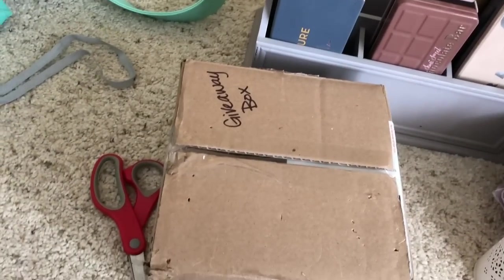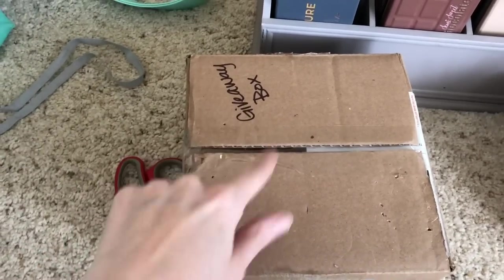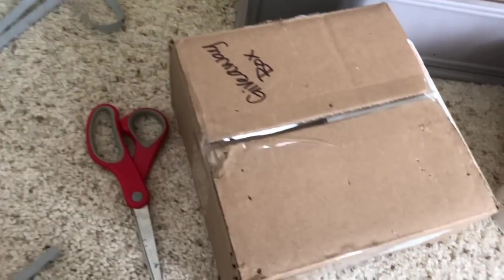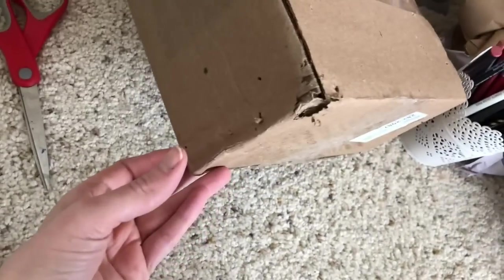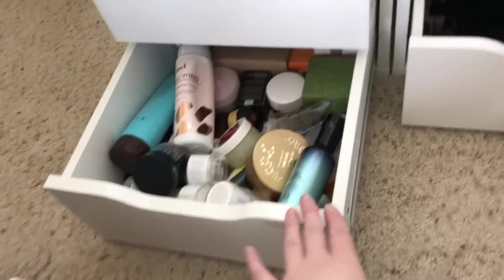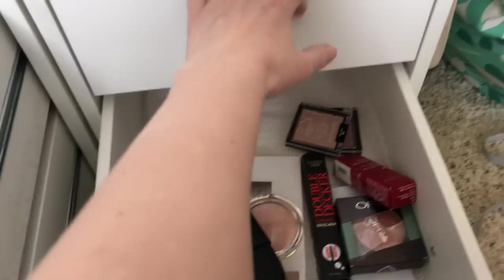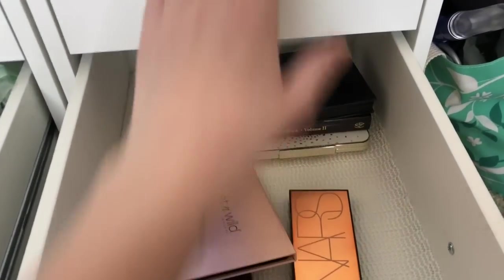I'm making a ton of progress. I just found this box that's labeled 'giveaway.' This is stuff that I had in my giveaway drawer that I packed up, and I was noticing my cats apparently were trying to eat it when it was in the closet. So hopefully everything inside is okay. The drawers are filling up and I feel like I needed this so bad. I feel like everything is finding its original place. These drawers still need to be organized, but I'm still looking for the rest of my palettes — that's all the palettes I've found so far, so I know there's more coming.